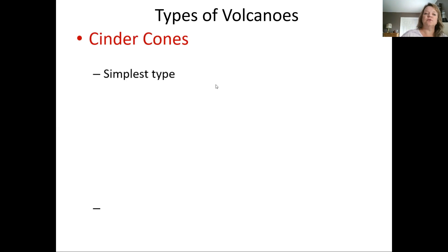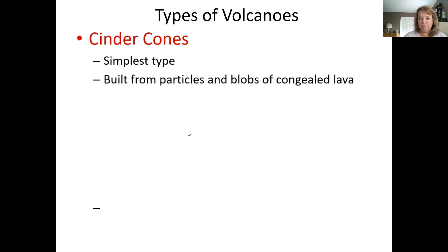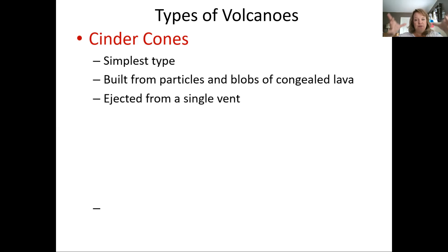Let's talk about cinder cones. Cinder cones are typically the simplest type — they really only come from one type of eruption. They're built from cinder particles and blobs of congealed lava. They are ejected from a single vent, meaning whatever pressure is built up inside can only come out a very small opening, so it's going to be very explosive.